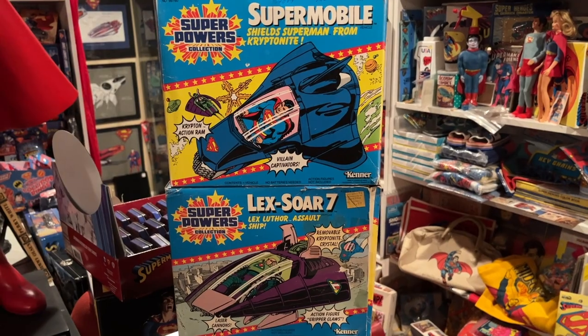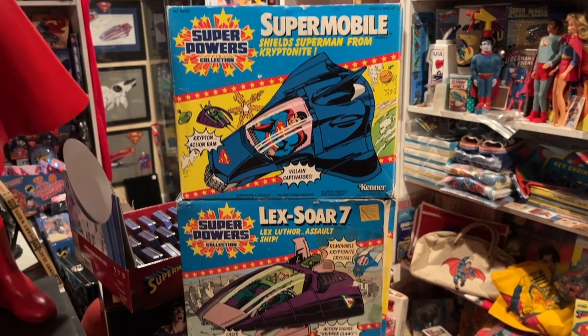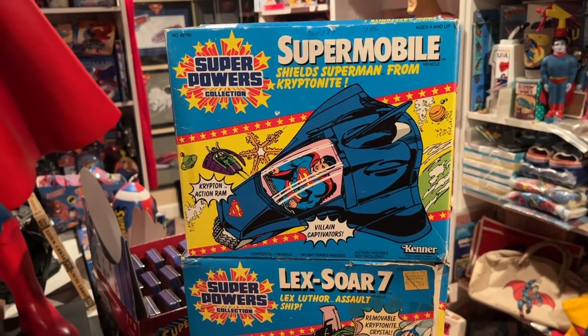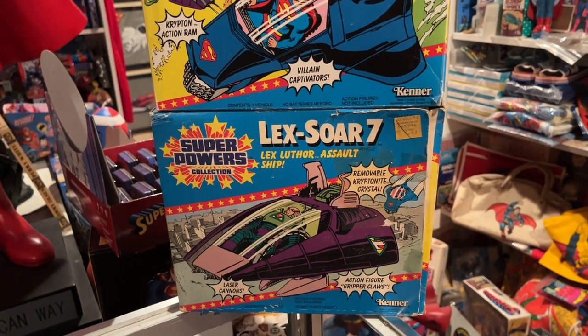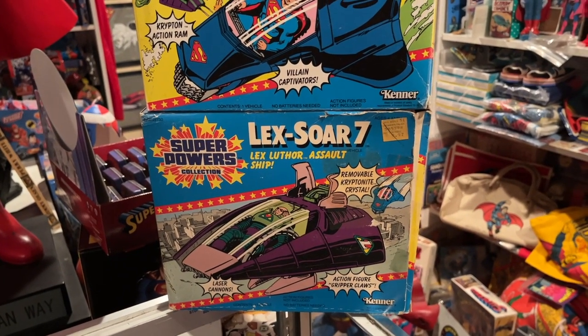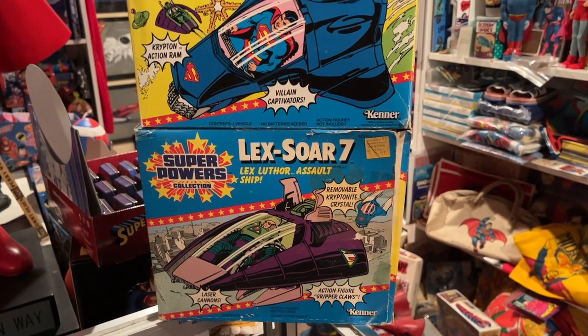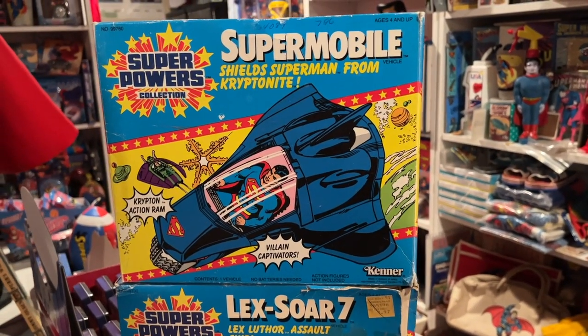Super Powers produced two very similar vehicles — one for Superman and one for Lex Luthor. That was the Supermobile, which was adapted from a 1970s comic book story, and then of course the Lexor, which I believe was an original idea from the line. The Lexor makes sense — why Lex Luthor might need a kryptonite-powered craft to take on Superman. But the Supermobile — I think that had us all scratching our heads.